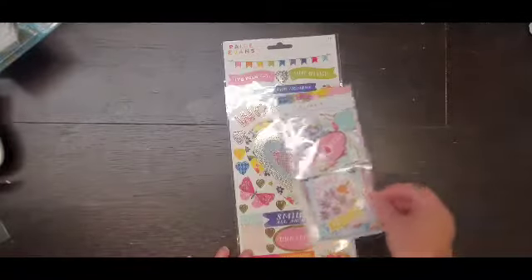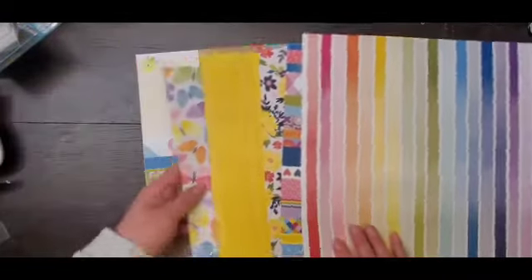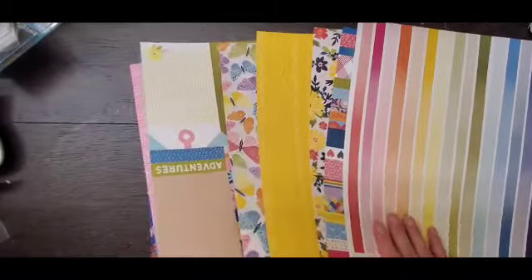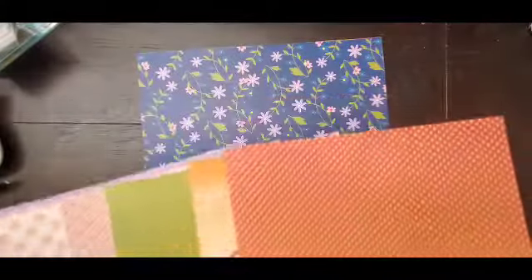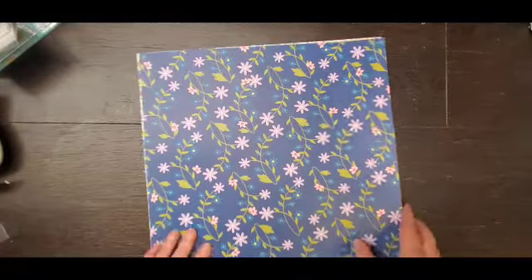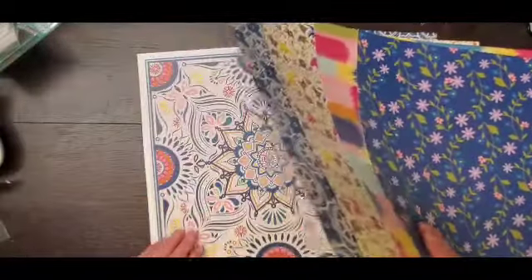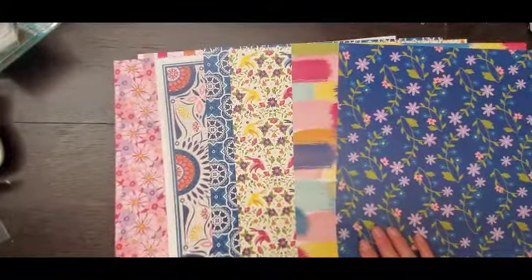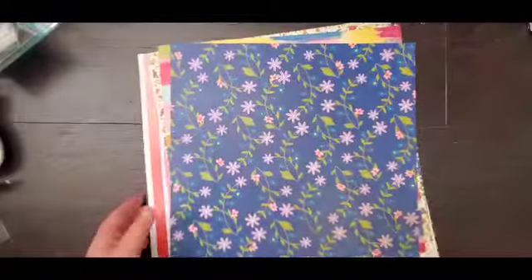Then I went super crazy with the Paige Evans collection. I grabbed the ephemera, the sticker sheet, and I think I grabbed two of every paper they had. I know you guys have seen a lot of this — it's quite popular. I'm super excited about these tags. There are so many of them; if you need close-ups just let me know. There are the A sides, the B sides, and my stack repeats — I pretty much got two of everything.